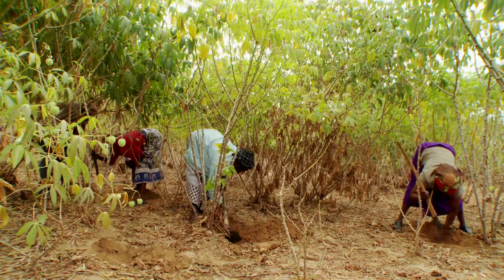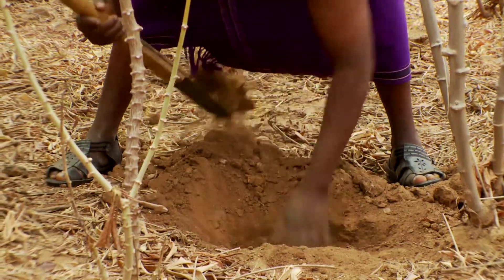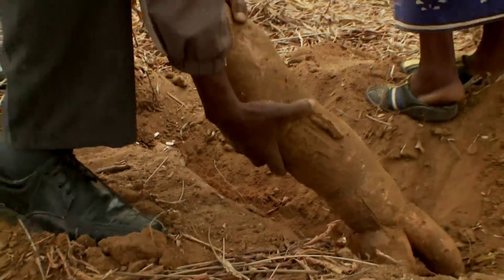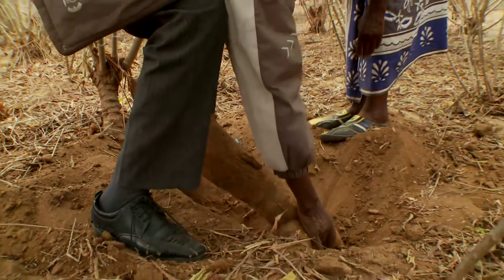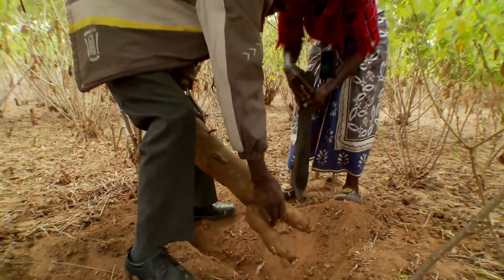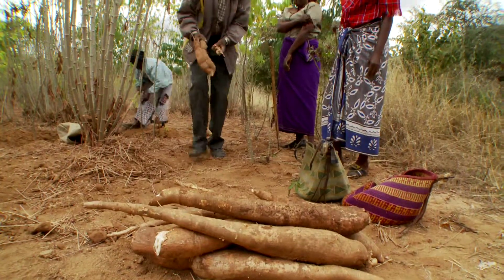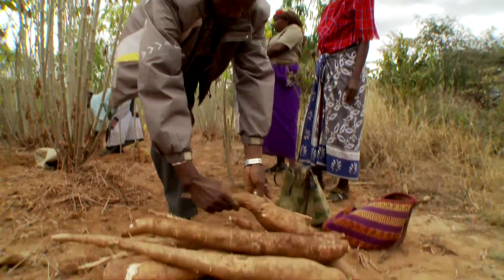This is a familiar sight throughout Africa: farmers digging deep to unearth cassava roots. Also known as yucca or manioc, cassava is originally from South America, but it has become an African food staple. Cut up and boiled, the roots make an affordable meal.